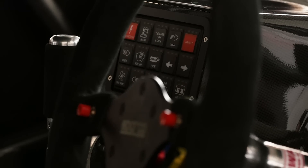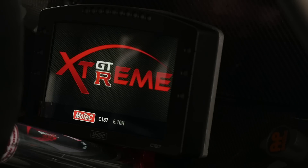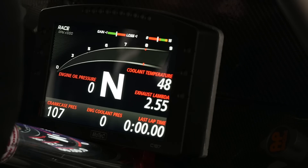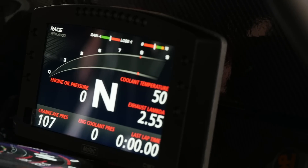The electronics package controlling the car all comes from MoTeC and includes an M150 ECU in charge of the engine control. A pair of MoTeC PDM15 power distribution modules are in control of distributing power to all of the circuits for both the engine and the chassis. On top of this there's a MoTeC C187 dash logger, which doubles as both a driver display and a central logging unit where all data from the chassis and the engine can be stored and analysed.